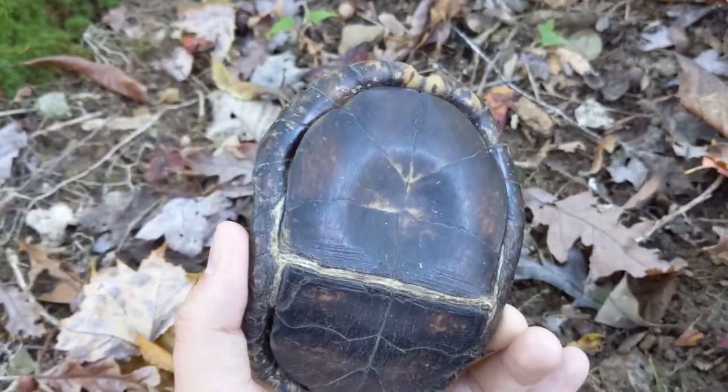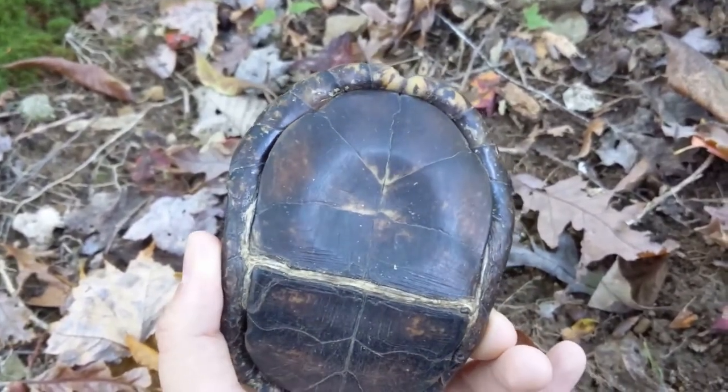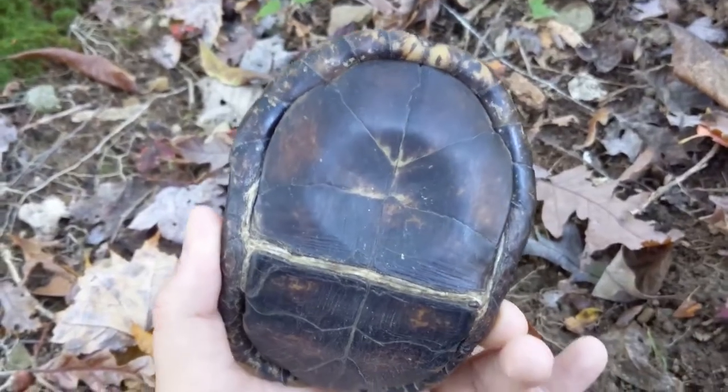There's the other distinctive characteristic of a male box turtle — they have that concave portion on the underside of the shell, the plastron.